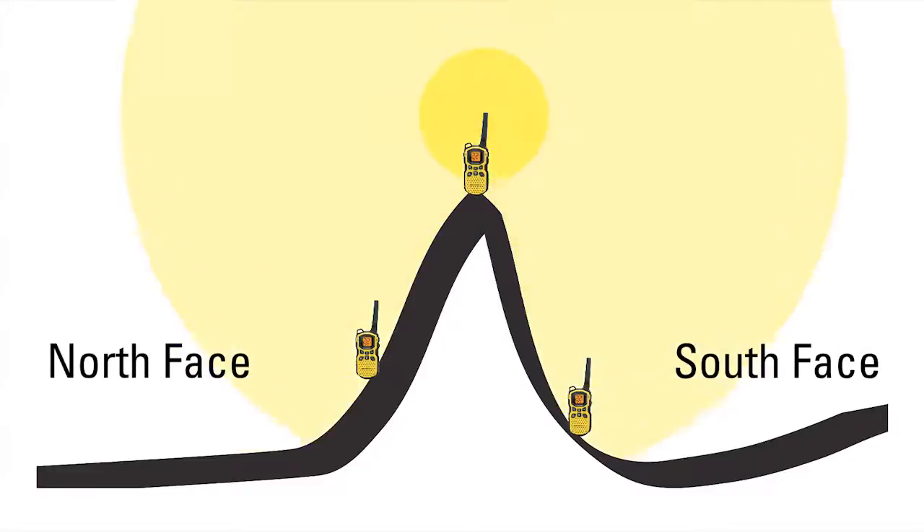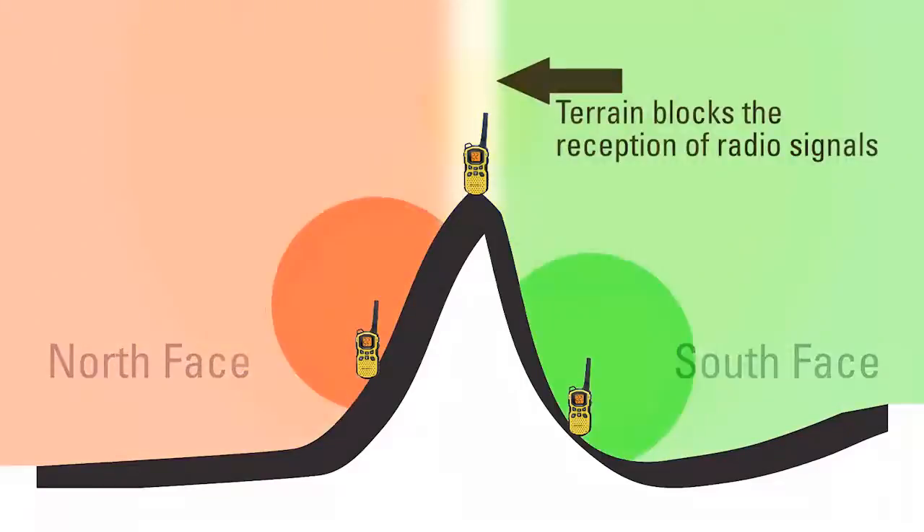For example, if you're out skiing, someone on top of the mountain can talk to their friends both on the north face and the south face of that mountain. But the person on one side of the mountain would be blocked by the mountain from talking to the person on the other side.